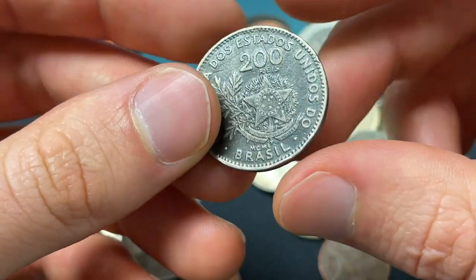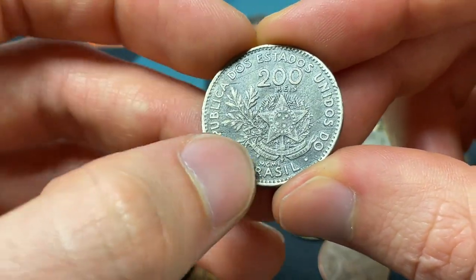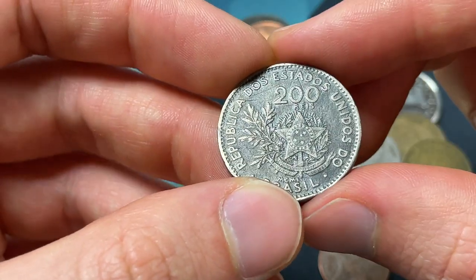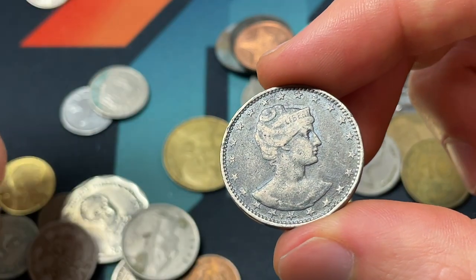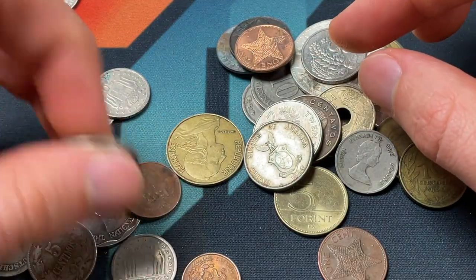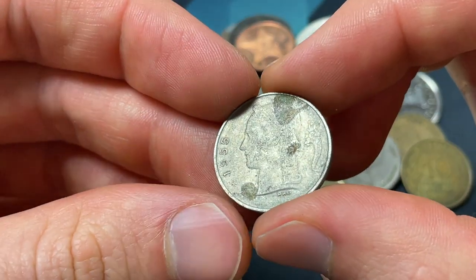This one looks Brazilian — 200 reis, MCMI, cool to see the Roman numeral 1901 there. Not particularly valuable, and it's not silver either. They would have a little higher denominations before they get to the silver coinage.